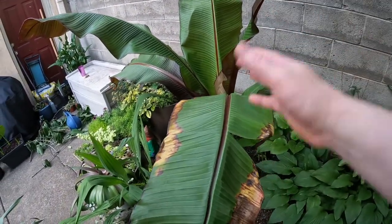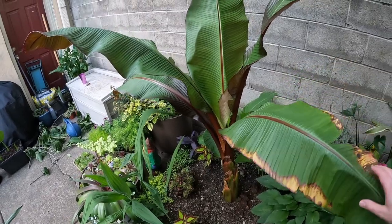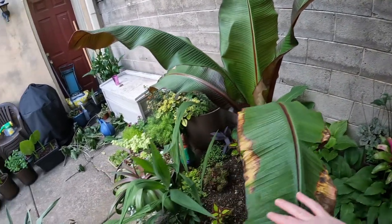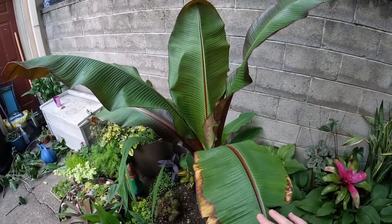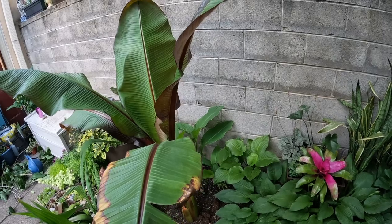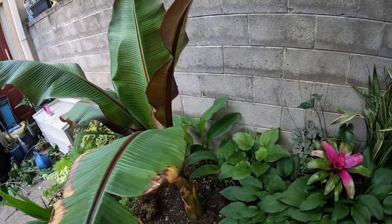Right here is my red Abyssinian Banana Tree. This is year number three for this particular plant. I have been wintering it over and I think it's doing all right.